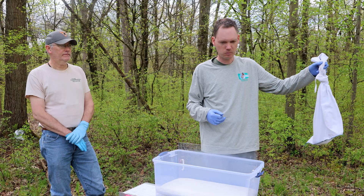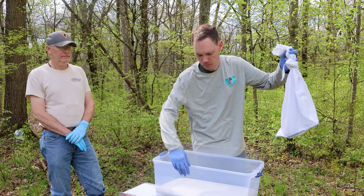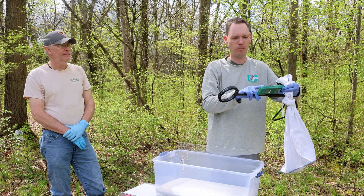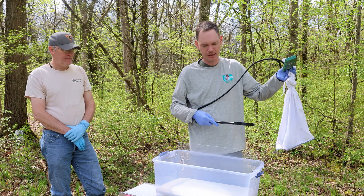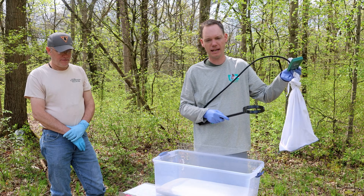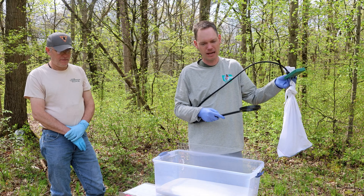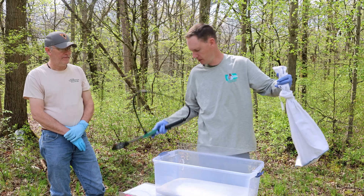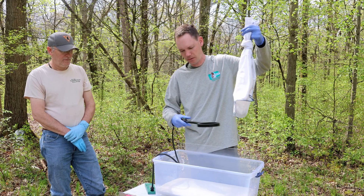Inside this bag is one of our massasaugas that we observed this morning. We're going to turn on our PIT tag reader — Passive Integrated Transponder — a little microchip injected inside animals that we can use for identification when we re-encounter individuals. A lot of people use them on their dogs and cats at home. We put the wand down and check the snake while it's inside the bag. There's no response, so it is an untagged individual.